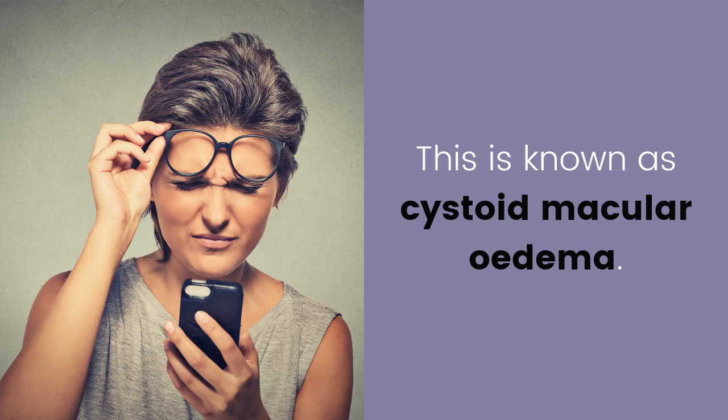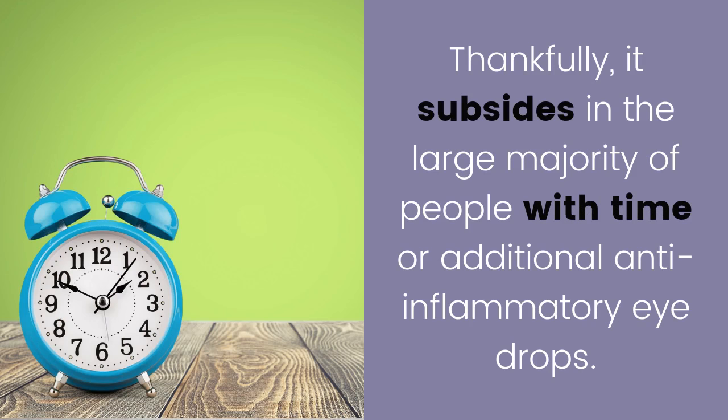Persistent eye inflammation at the back of the eye is known as cystoid macular edema. Thankfully, it subsides in the large majority of people with time or with additional anti-inflammatory eye drops.